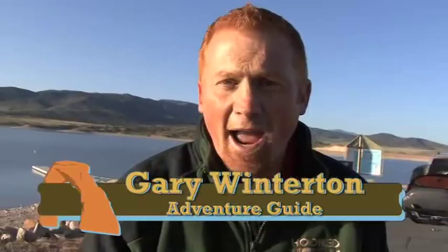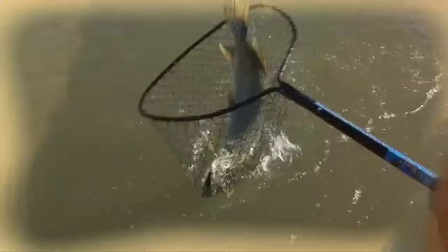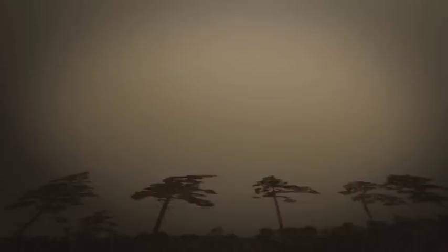Hey, welcome to Hooked on Utah. Today, Yuba Reservoir, Monster Pike. We're going to have a great time. These things are so big they'll take a chunk out of your boat if you're not paying attention. Stay with us, we'll be right back. We're going to stick some big fish.